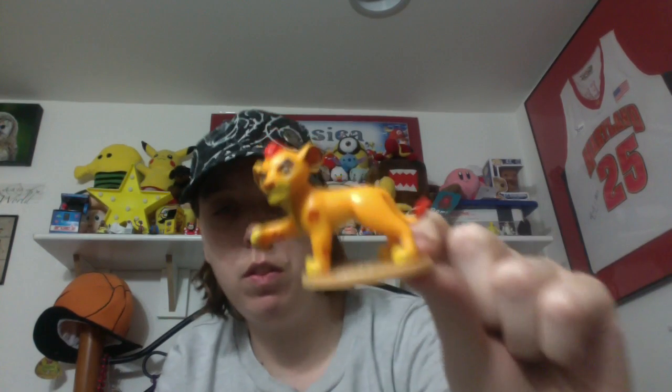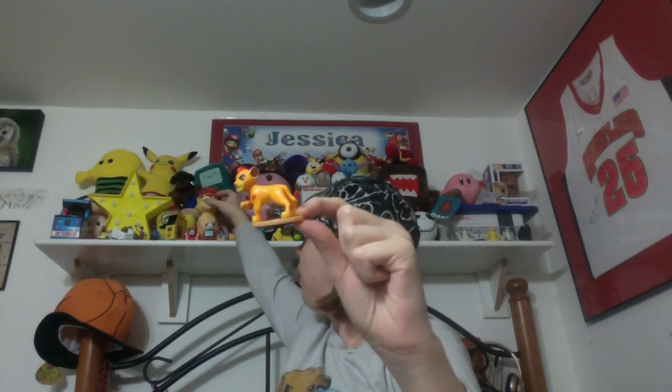This is Series 1 it says, so they're probably going to be coming out with another series. I mean, I guess they could put Simba, Mufasa, and Nala in there, but these are pretty much all the main new characters. Yes! I got a Kion! Okay, so this one is the Battle Kion. He's so cute, I love him so much. I have a plush of him right there on my shelf — I've just got too much stuff up there.